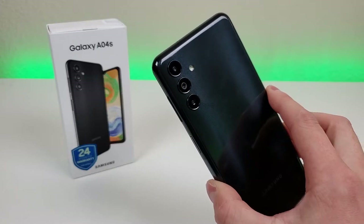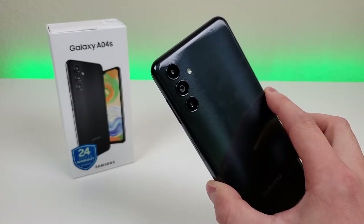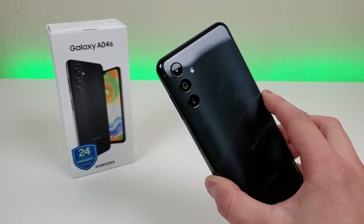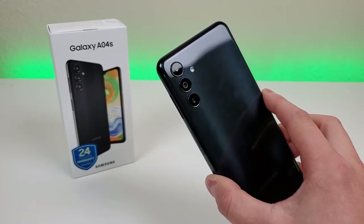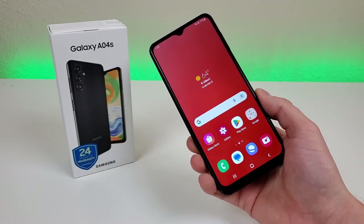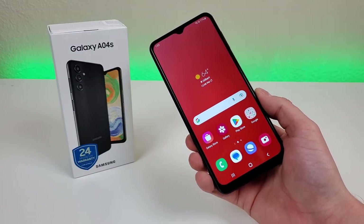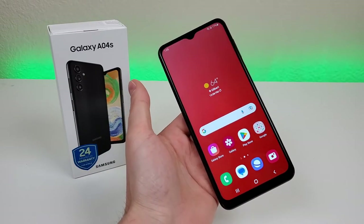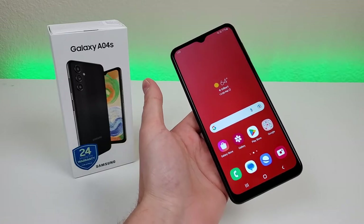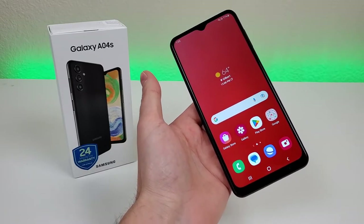At this point, this device really isn't that old. It was launched in late 2022, so it's still a very relevant phone. But since it was released, a variety of other budget Android devices have been launched, so I figured this video would be a good opportunity to look back on the A04s and reassess where it currently stands. To see the most up-to-date pricing and availability for this device, definitely take a look at the various links in the video description.